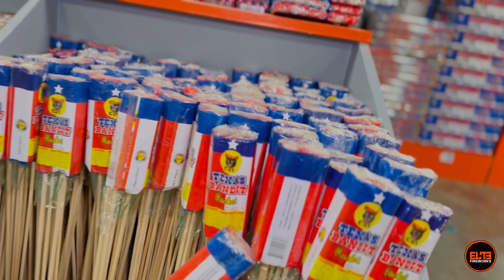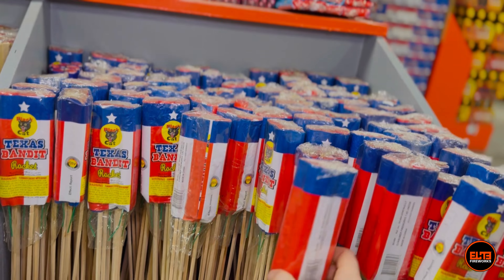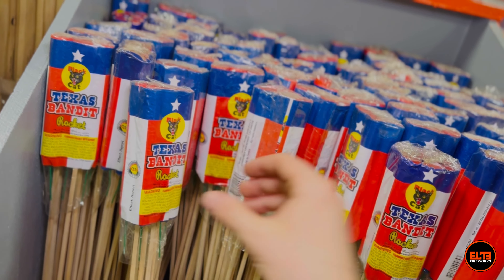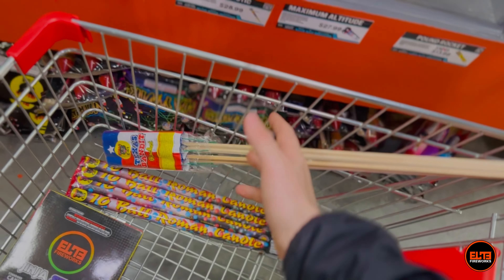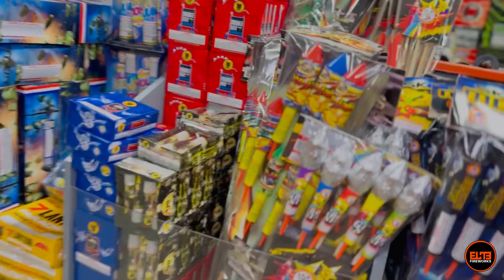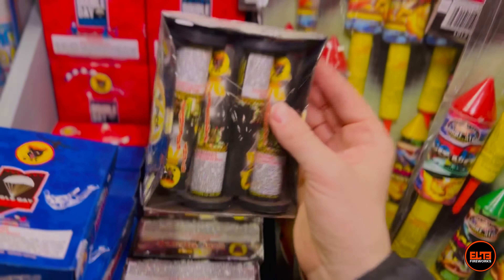In the roman candle section, I'm going to go with a standard 10-ball, four-pack of roman candles — the classic black hat candles. This is actually in the excellent bag. If you have a bigger budget and want something more premium, you can get our super candle pack at $6.99, which is $2.50 more for four candles but completely next level. For this budget, we'll go with the standard pack.